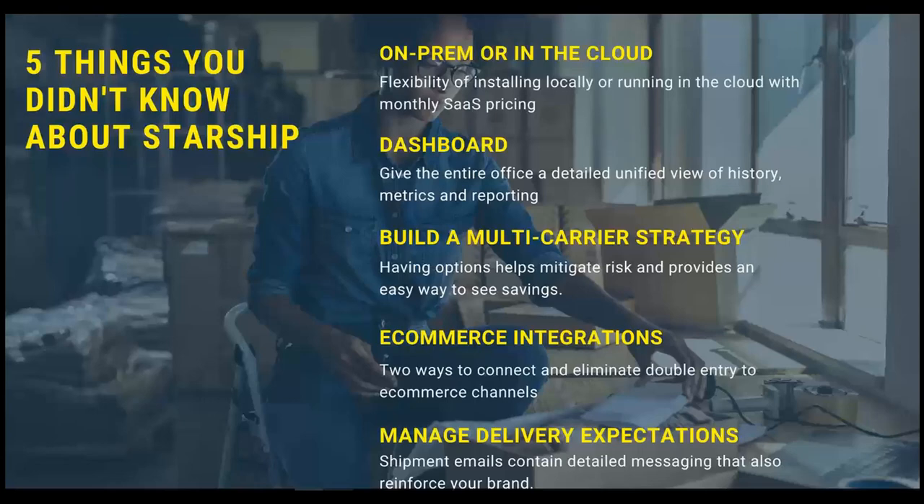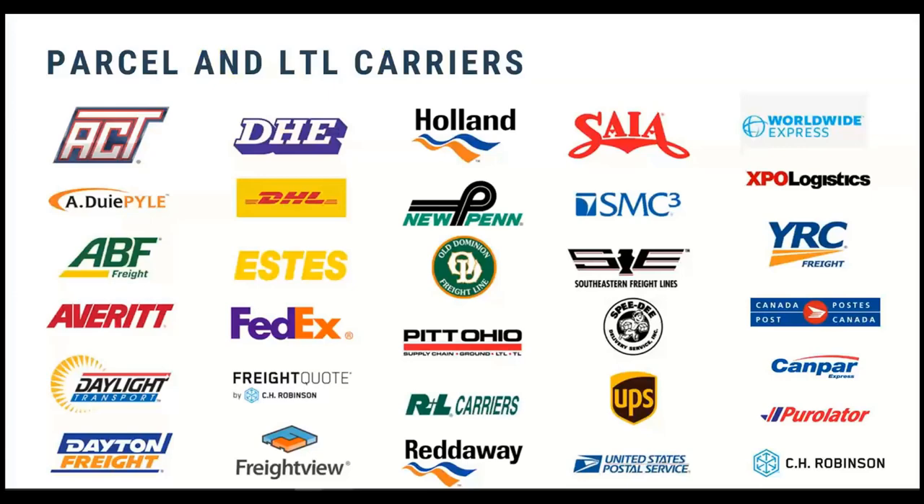We'll discuss how StarShip can integrate with e-commerce sites and manage delivery expectations. Something else I find a lot of customers don't use — we have our own email program where you can create custom email templates. The information is branded with your company information, not UPS or FedEx, and I'll show you an example. You can still use the carrier-generated email or use your own branded email.